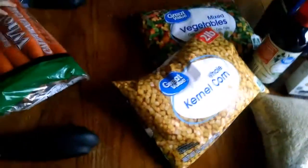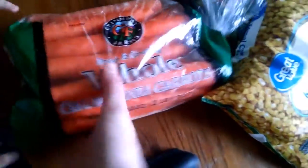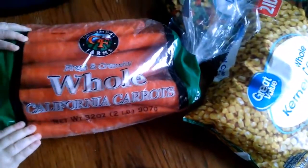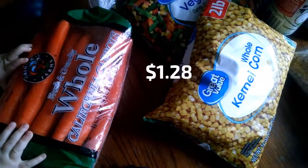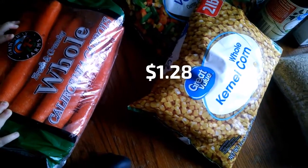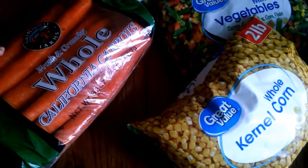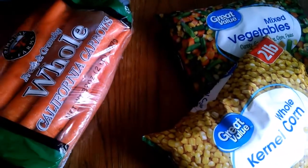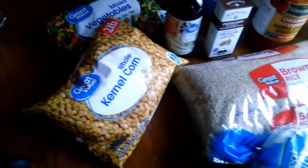There's one more thing over here that my baby has kind of confiscated — these are two pounds of carrots. That was a dollar something, basically about 67 cents a pound, which is a really good deal. The carrots at Walmart are definitely a $10-a-week item.